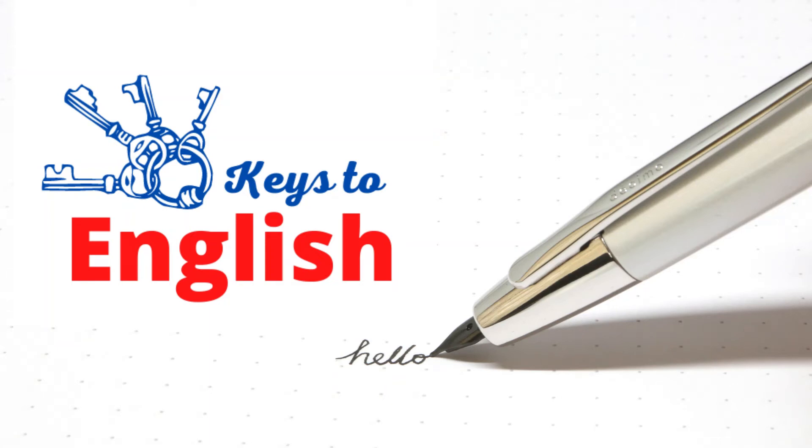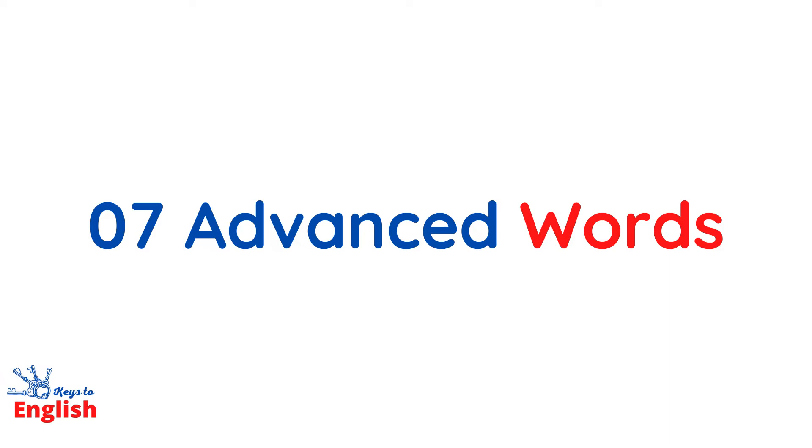Welcome to Keys to English. In today's video, we will see 7 advanced vocabulary words that you can use in your daily conversations.